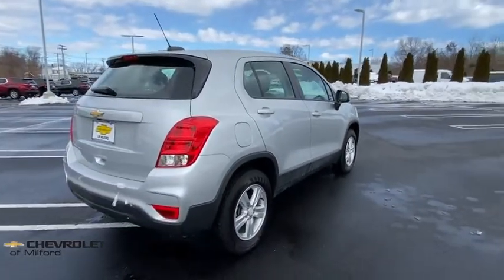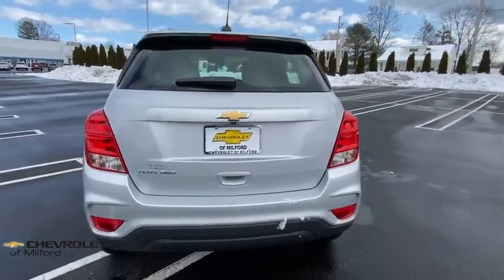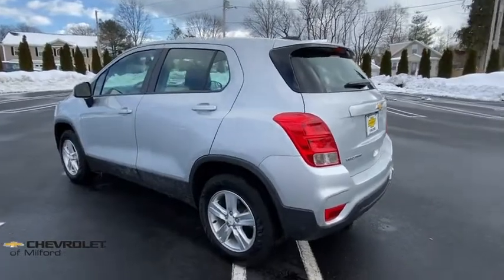This vehicle has less than 35,000 miles. Here are some of this vehicle's great options: traction control, dual airbags, alloy wheels, power steering, and four-wheel disc brakes.